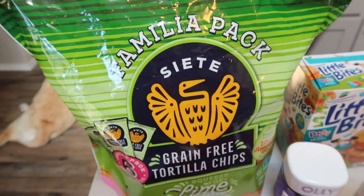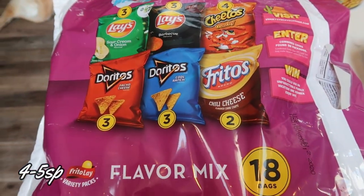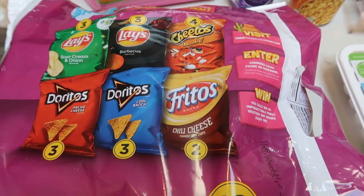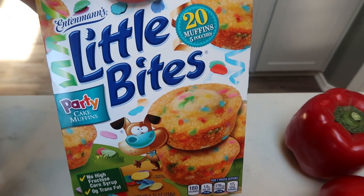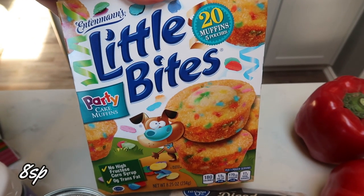That way they're pre-portioned out, ready to go. For my husband, I grabbed just a regular chip variety pack. I like to show you guys everything I pick up, whether it's for me or not, because we all eat different foods on our program. These are just the little 18-bag variety of individual chips. Also for him, I grabbed the little bites — he likes these party ones for his lunch. These are those little individual bags of the muffins.